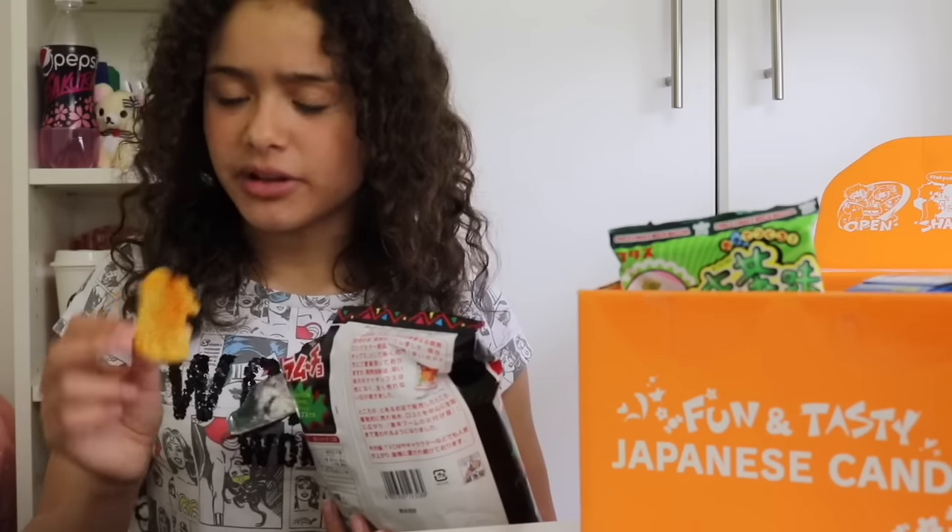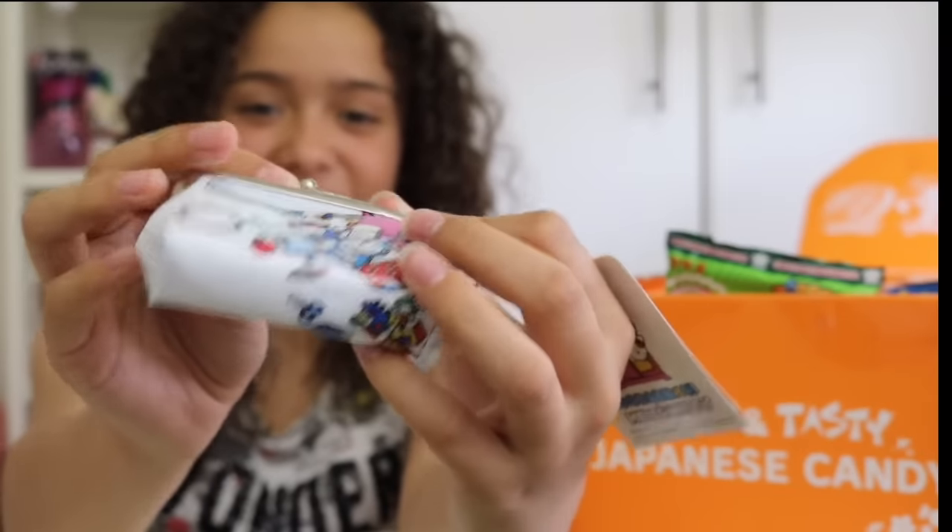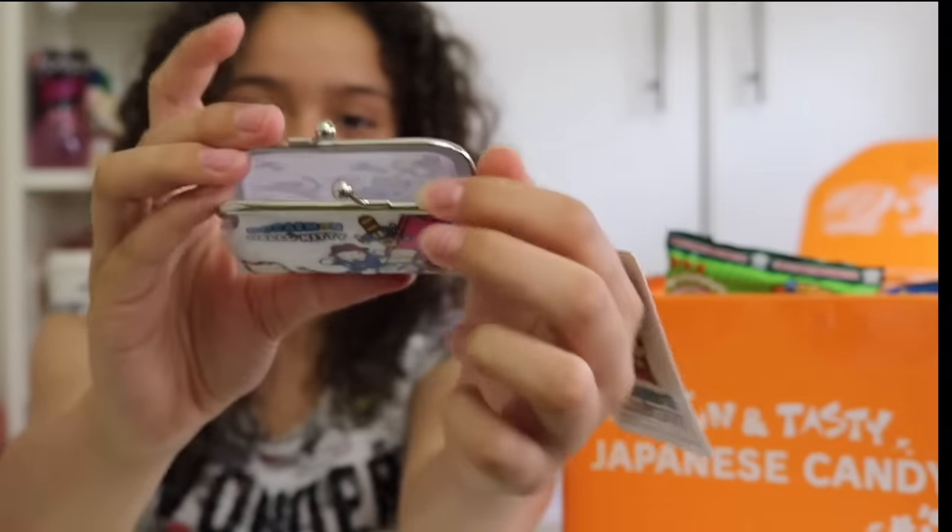Now on to the Karamuchu Hot Chilli Crisps. They're not that hot but they are very nice. I've also been sent this cute Hello Kitty Doraemon purse, which is absolutely adorable.